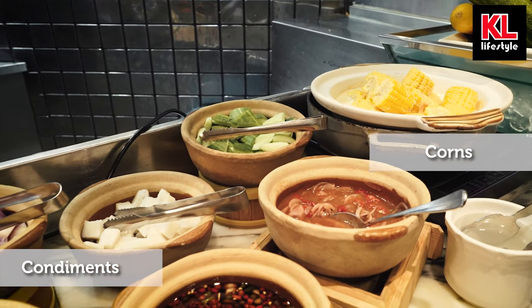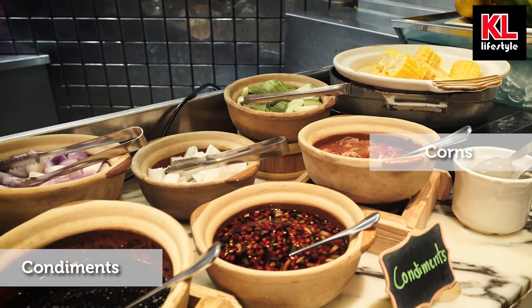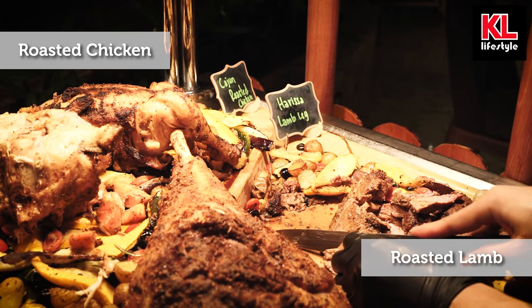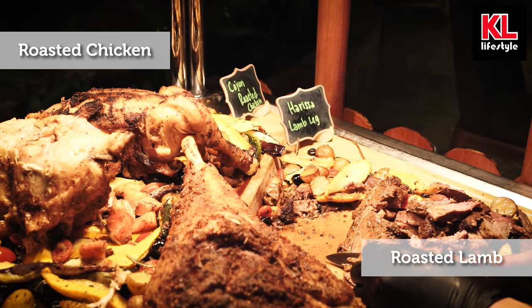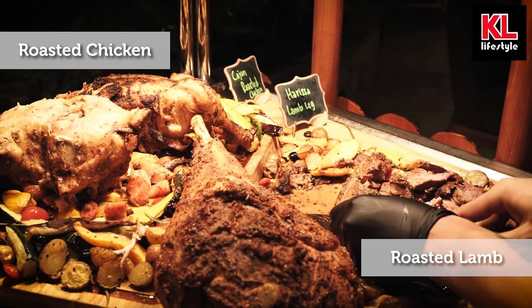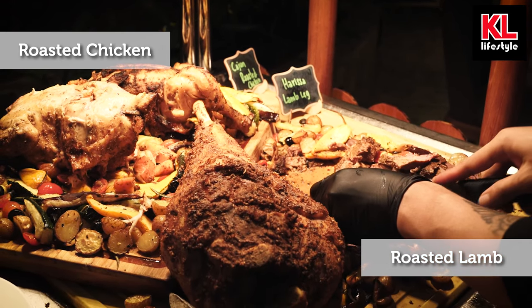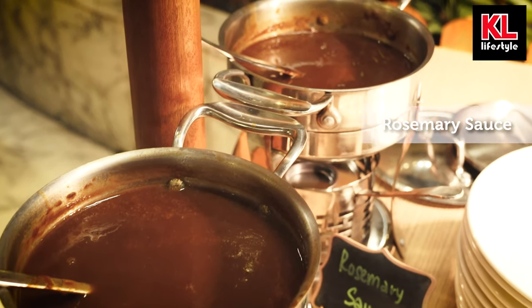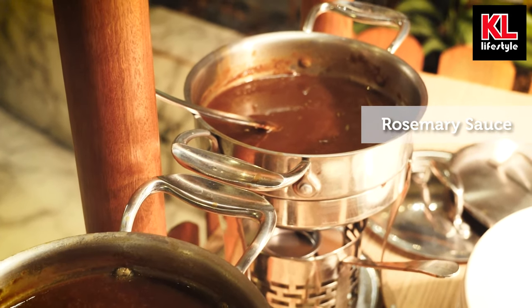Next to the grill we have the carving showcase, where we've got roast lamb and roast chicken alongside black pepper sauce. I just love protein — it's great for the gym — and I can't wait to dig into this later.